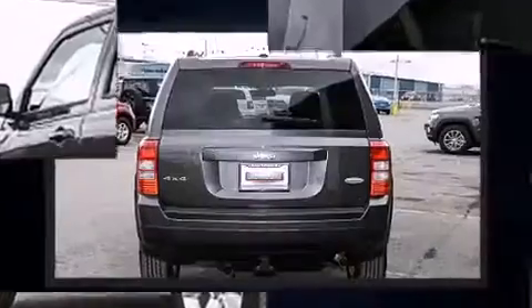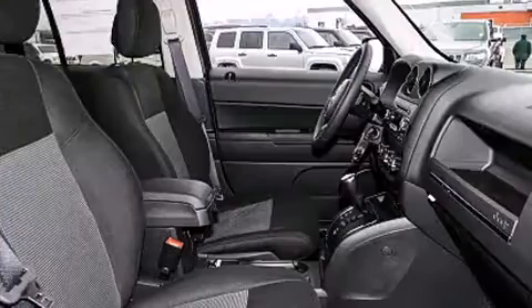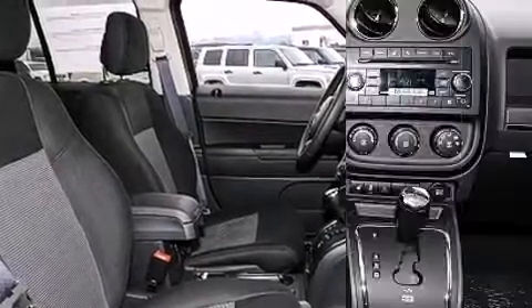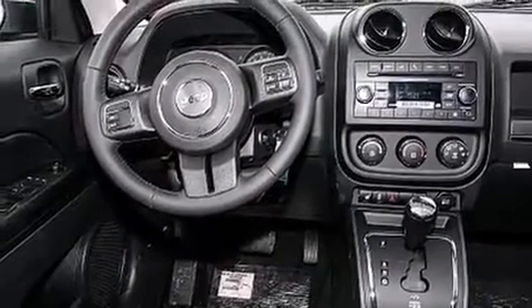Four-wheel drive allows you to go places you've only imagined. Jeep prioritized comfort and style by including heated seats, power door mirrors and heated door mirrors, rear wipers, and remote keyless entry.